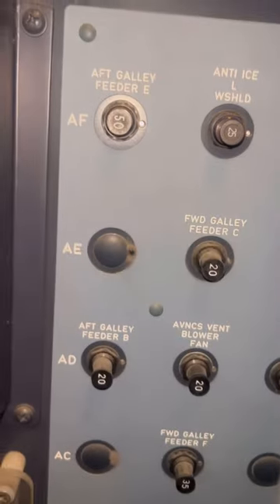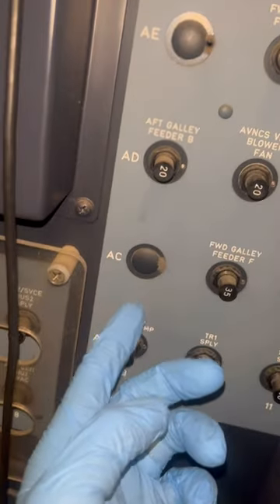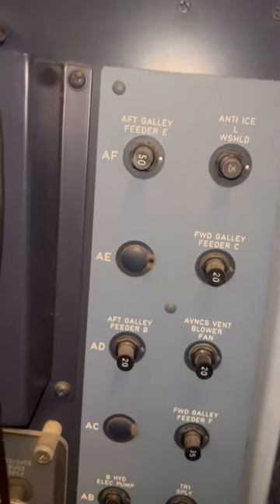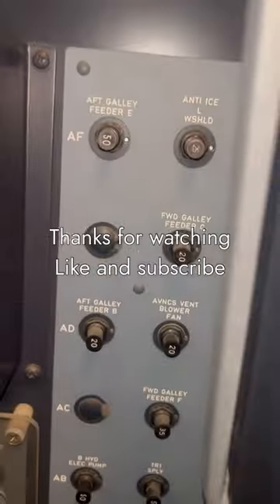We also have some CBs below — these are high-current CBs for galleys and hydraulic pumps, which are high-demand systems. You can also look at the ratings on the CBs. Thank you so much for watching — like and subscribe.